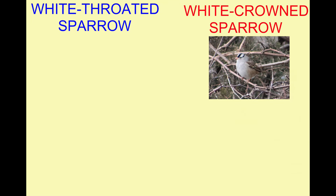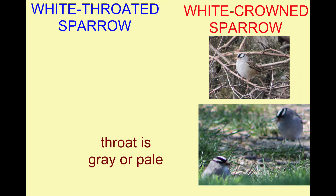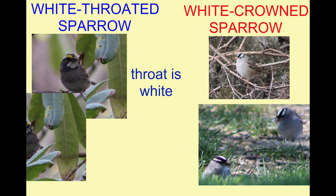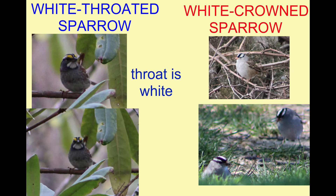While it is true that the white-crowned sparrow does have a light-colored throat, it is a grayish or pale white color. By contrast, there is a bright white pattern on the throat of the white-throated sparrow, which is much more noticeable.